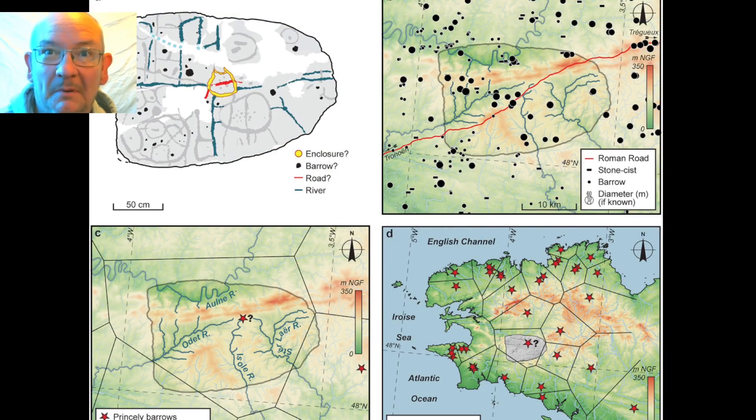So here's the map - here it is. This is the slab. This is where they think it is, here it is in the landscape. The red line is a Roman road. Stone cists, barrows - the round things are barrows. That's what we're going to look for.